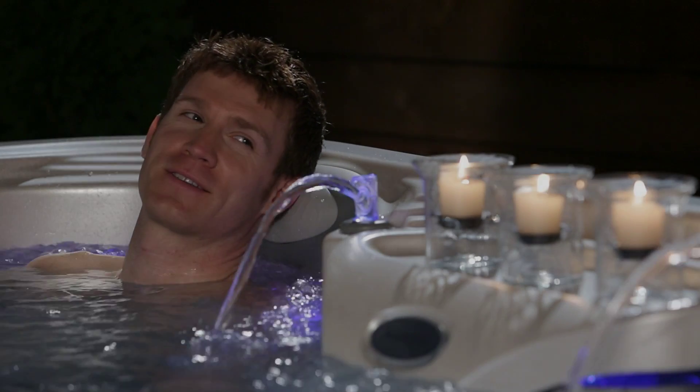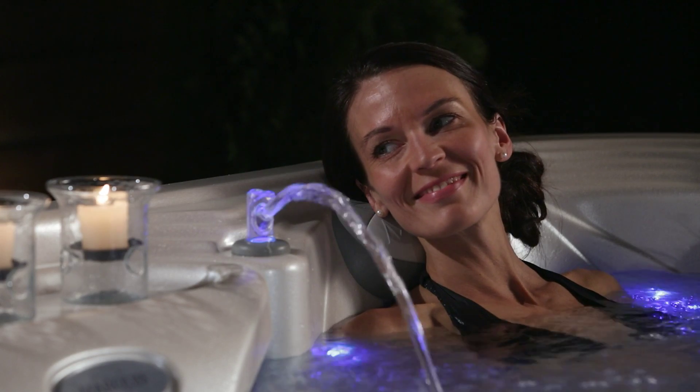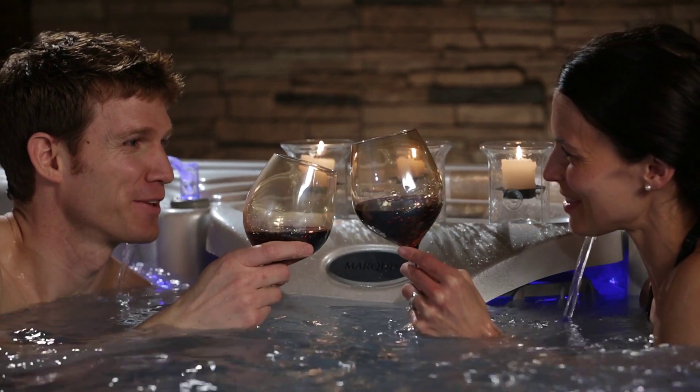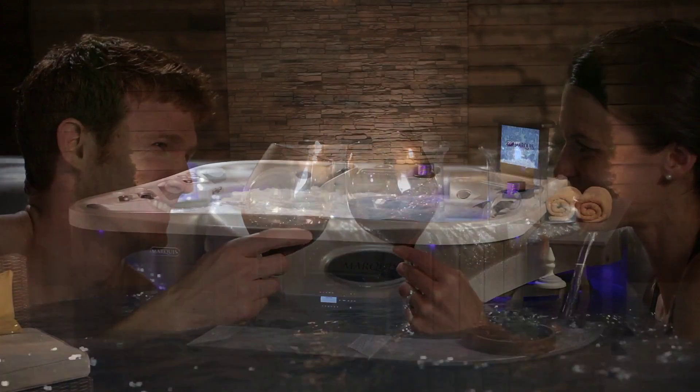They want only the best in life and value their relationships — family, friends, each other. Their home is also party central, with outdoor living to the extreme. What better way to stay connected than getting into hot water?